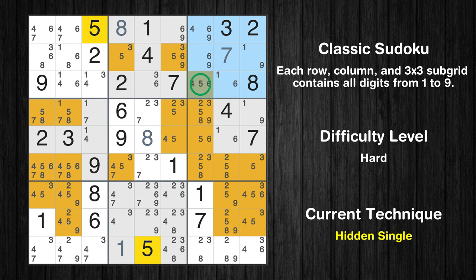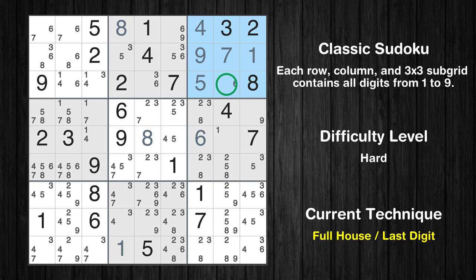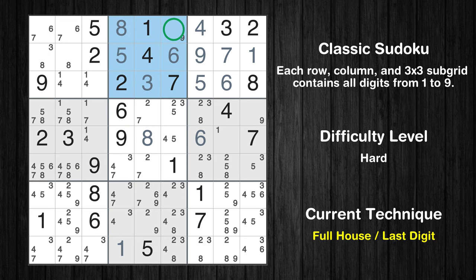Only one position left in the third box where value 5 can be placed. Cell row 5, column 7 is a naked single. Cell row 2, column 7 is a naked single. Cell row 1, column 7 is a naked single. Cell row 2, column 9 is a naked single. Only 6 is missing in the third box. Cell row 3, column 5 is a naked single. Cell row 2, column 4 is a naked single. Cell row 2, column 6 is a naked single.